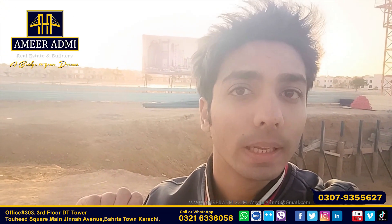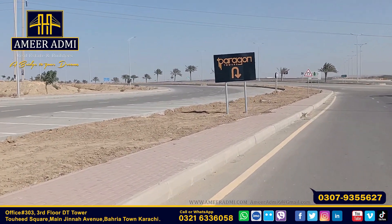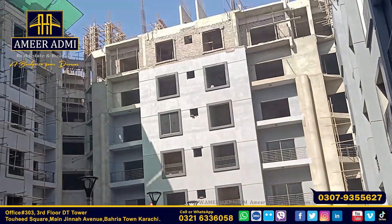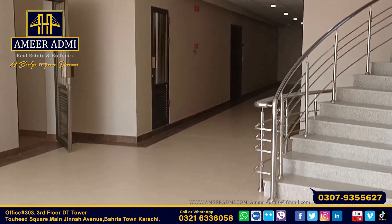The rest of the pricing and development I will do in a video. I don't need to sell these apartments. Alhamdulillah, the barriers are only to show, and this apartment is capable of selling itself.